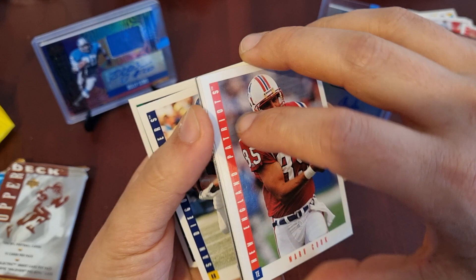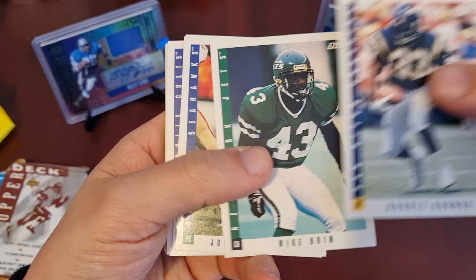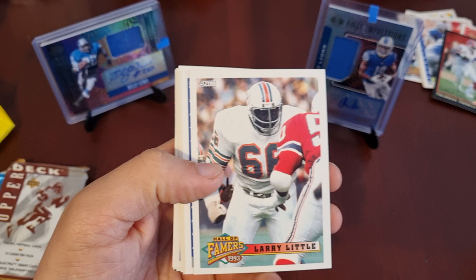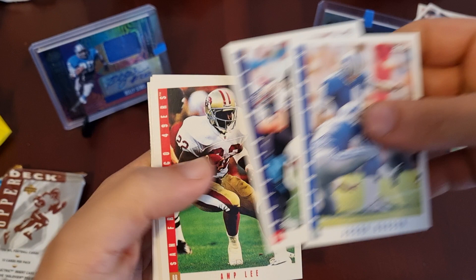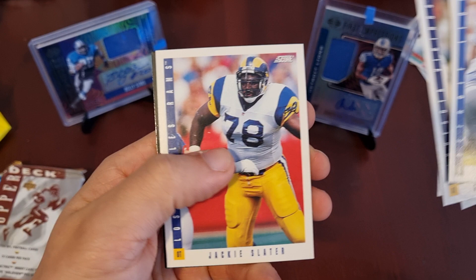I can't seem to separate that — that is stuck, so I'll just stick it at the back. We have Ronnie Harmon, Mike Brim, John L. Williams, Sean Gilbert, Quentin Corriott, and Larry Little again — how disappointing, I've bought two packs and I get the same Hall of Famer. Jason Hampson, who I've already had. Jeff Wright, Amp Lee — I like that name — Gary Zimmerman, Anthony Parker, Marv Cook, Mike Saxon, Jackie Slater.